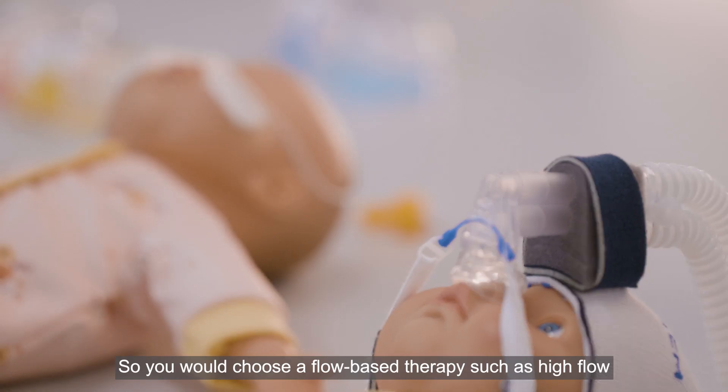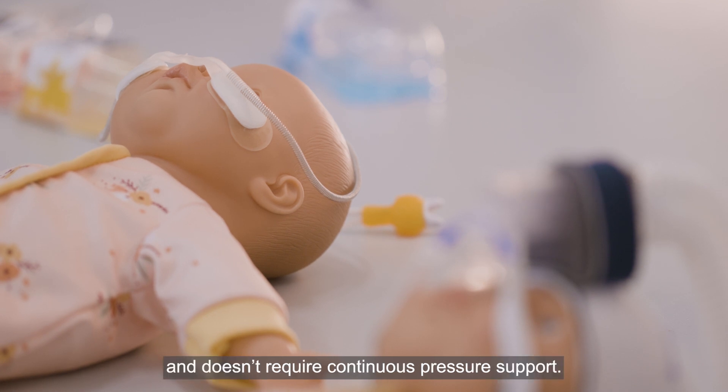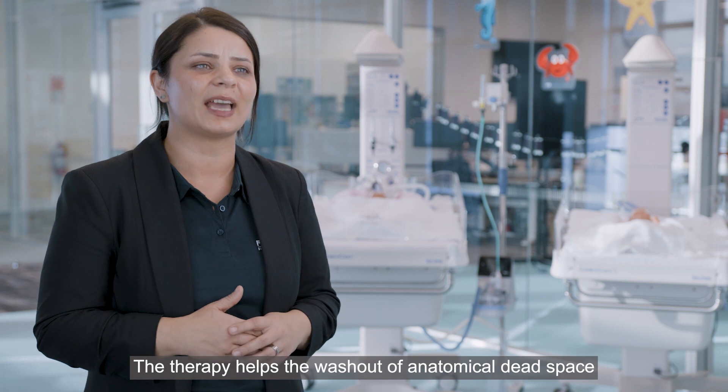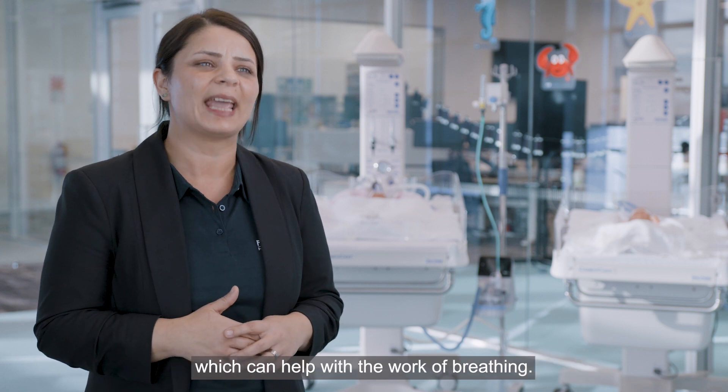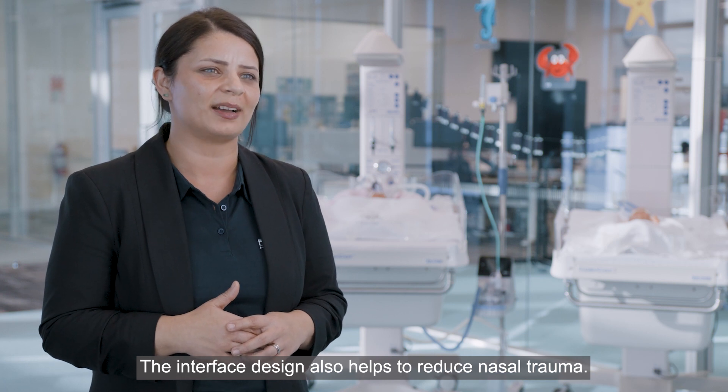You would choose a flow-based therapy such as high flow when a baby is more stable and doesn't require continuous pressure support. The therapy helps to wash out anatomical dead space, which can help with the work of breathing. The interface design also helps to reduce nasal trauma.